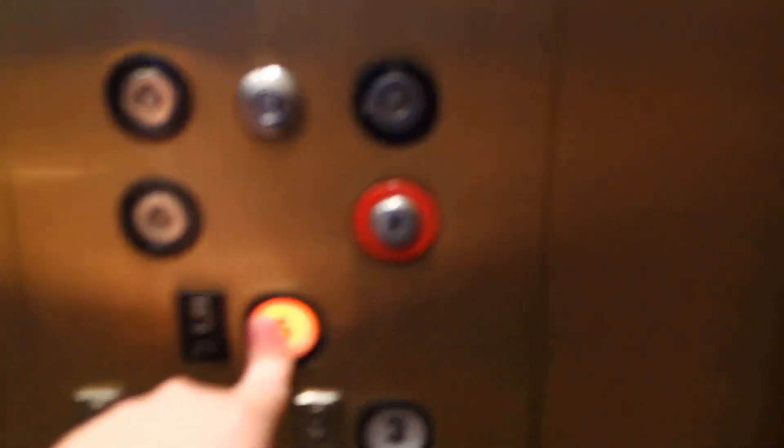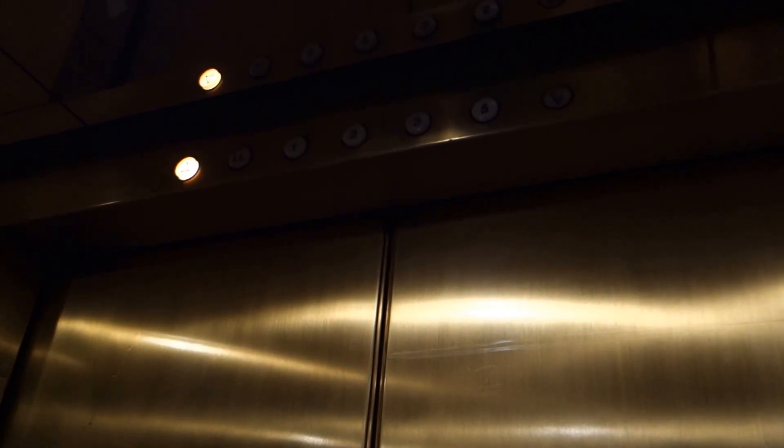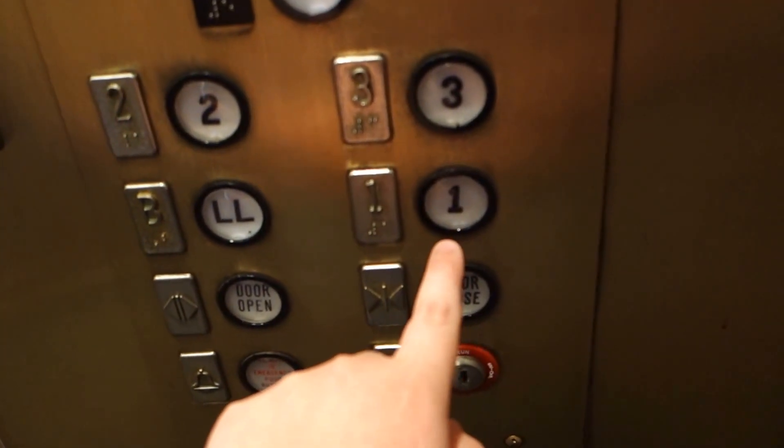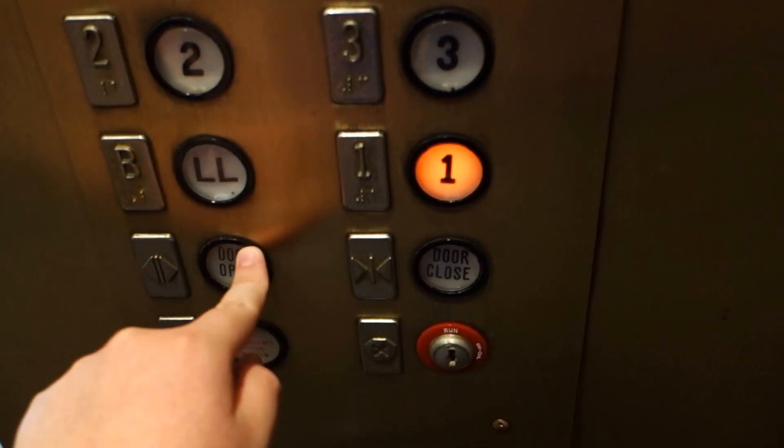Alright, let's get a cab view. Let's go to five. Oh, the motor! What floor?